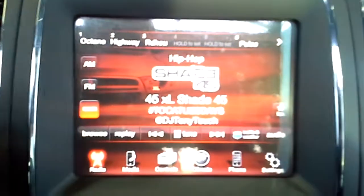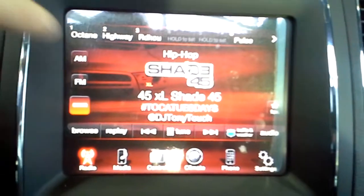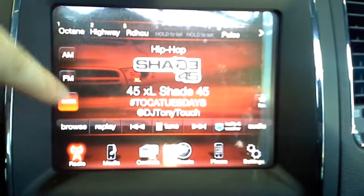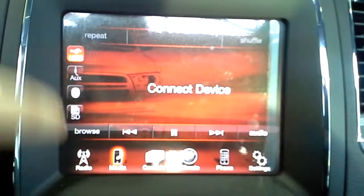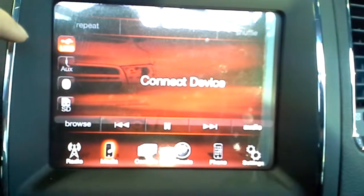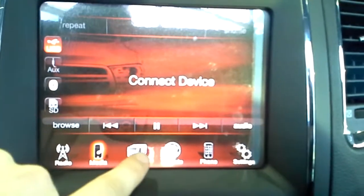In the middle we've got our Uconnect 8.4 inch screen — very handy, very user friendly. If there's anything on the screen, just touch it and it'll do something for you. For radio we've got AM, FM, and Sirius Satellite radio — that's a one-year subscription. For the media player, you have USB, auxiliary, Bluetooth from your phone, or SD card — whatever works best for you for your music.